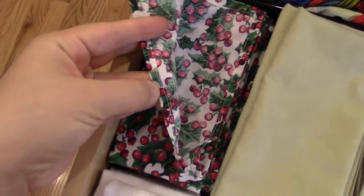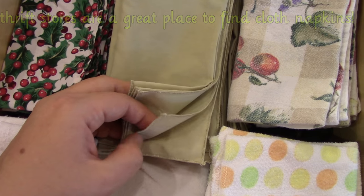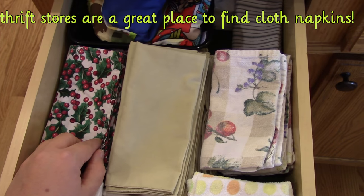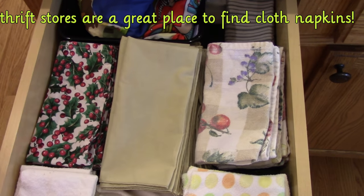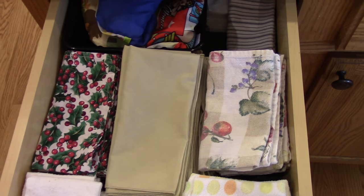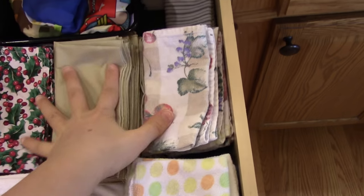She just hemmed these ones, and then these ones I just ran under my serger. A lot of this tightly woven quilting cotton - you don't even have to finish it. It will unravel a little bit, but it'll get to a certain point and it won't unravel anymore. So even if you don't know how to sew, you could do that. So those are my napkins.